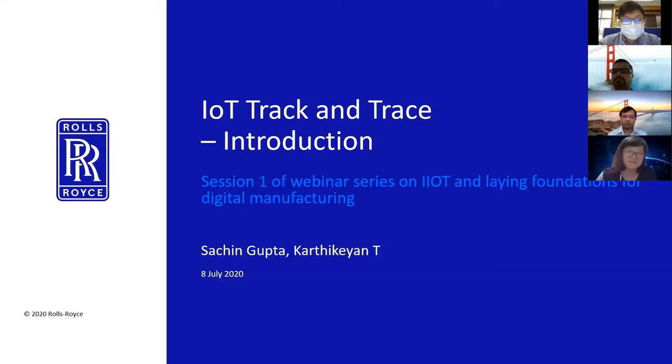Without further ado, let me introduce our trainer for today, Mr. Sachin Gupta. He's the chief of the IoT Capability Group over at Rolls-Royce Singapore. Mr. Sachin will be sharing on track and trace, and more specifically on indoor and outdoor asset tracking technologies. Mr. Sachin is also responsible for the development of innovative technologies to support Rolls-Royce core businesses such as civil aerospace, defense, and power systems, and driving digital culture and accelerating IoT capabilities in Singapore. Mr. Sachin, I'll pass the mic over to you.